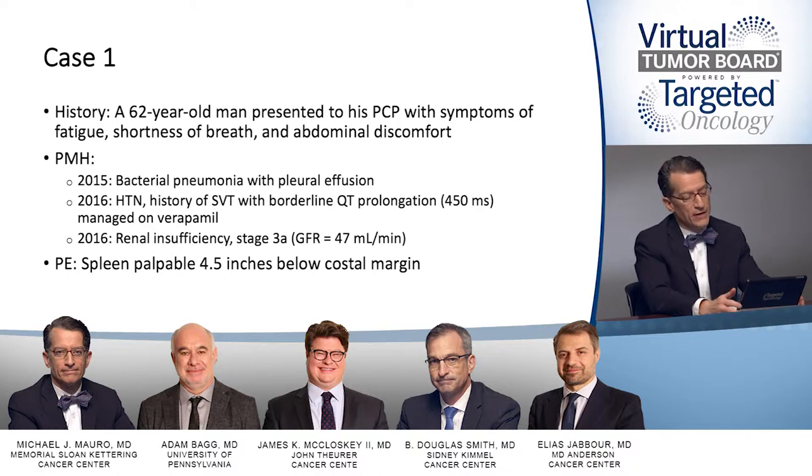The past medical history is significant in this case. This gentleman had a history of bacterial pneumonia with pleural effusion in 2016, hypertension, arrhythmia, supraventricular tachycardia, and was noted to have some borderline QT prolongation and was managed on verapamil. In 2016, he was also found to have renal insufficiency with stage 3a changes in kidney function with a decreased glomerular filtration rate. On physical exam, he has palpable splenomegaly.